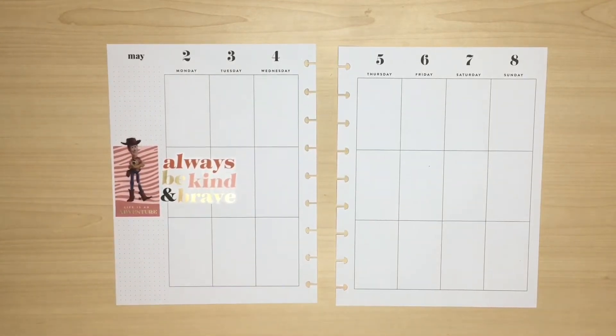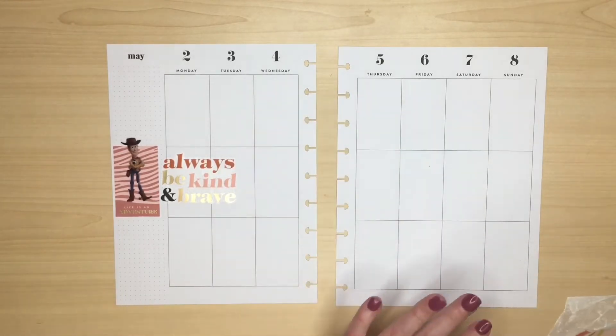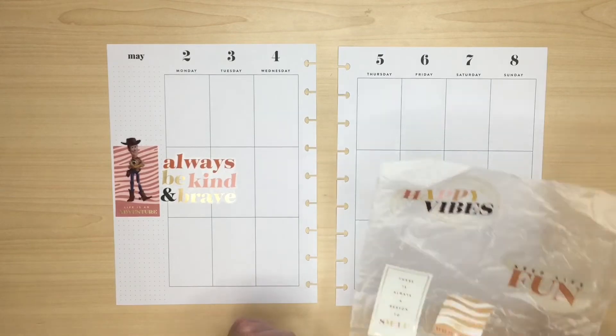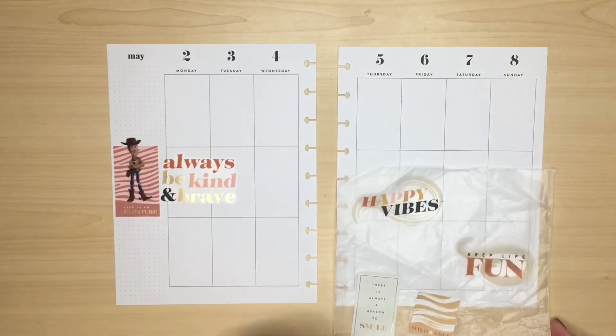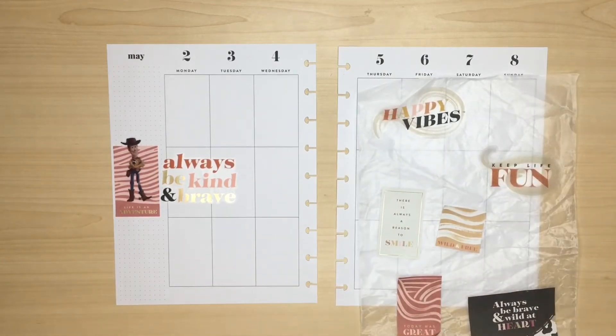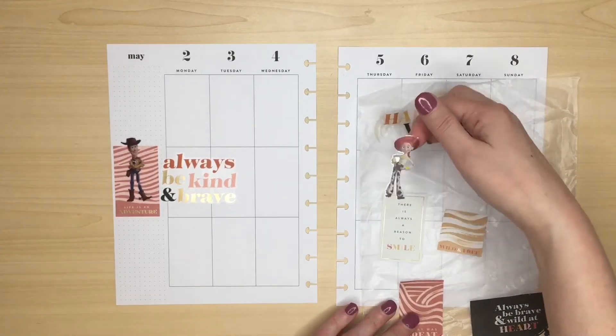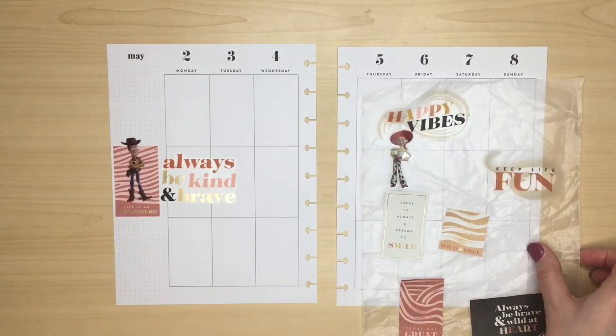So now to balance things up I want quotes on the other side and I'm going to have two — one at the top, one at the bottom. So I've got Happy Vibes and Keep Life Fun. I'm also going to want to have a character with them so I was thinking Jessie with the Happy Vibes maybe and Keep Life Fun.